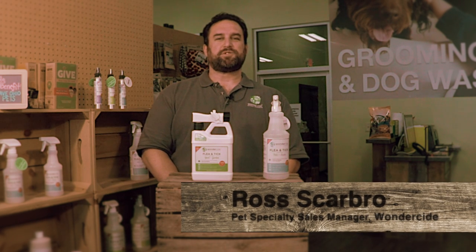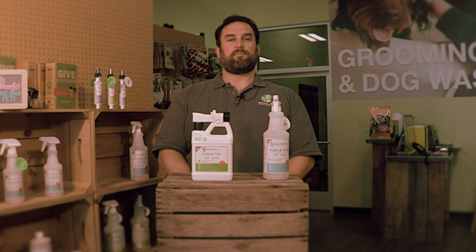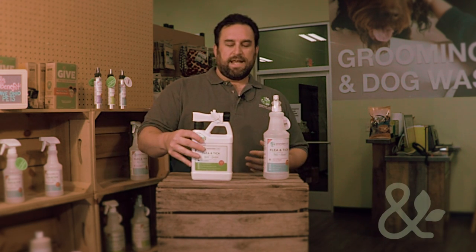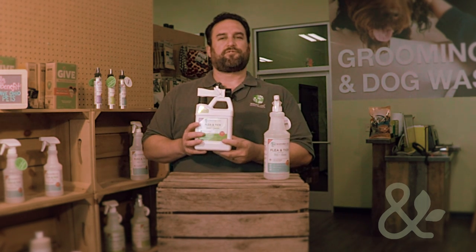Hi, I'm Ross Scarborough. I'm the Pet Specialty Sales Manager for Wonderside Natural Products, and I'm joining you today from our friends at Mutt's and Company in Columbus, Ohio. Today, I'm going to talk to you about our Wonderside Flea and Tick Control for Yard and Garden.